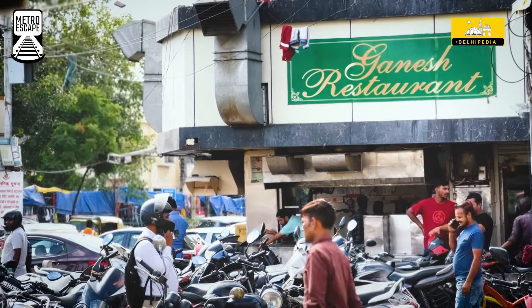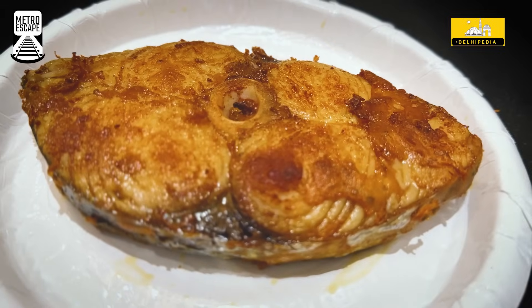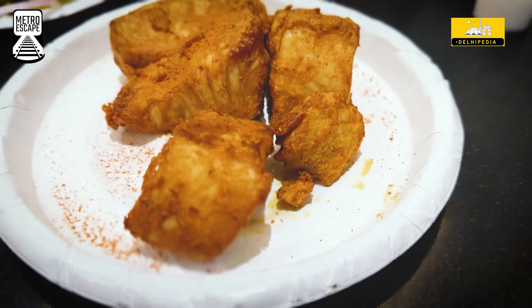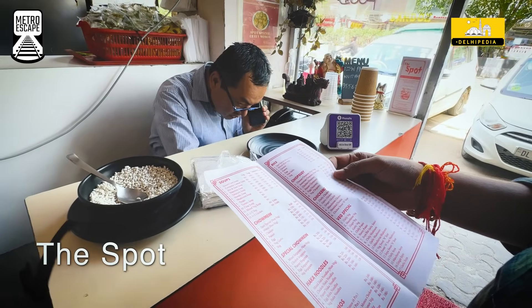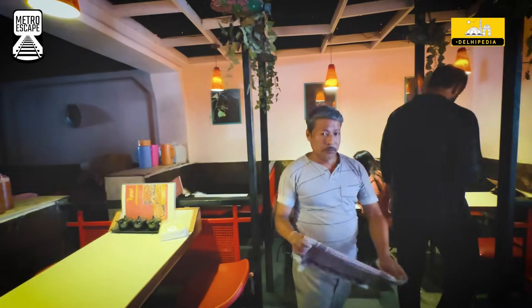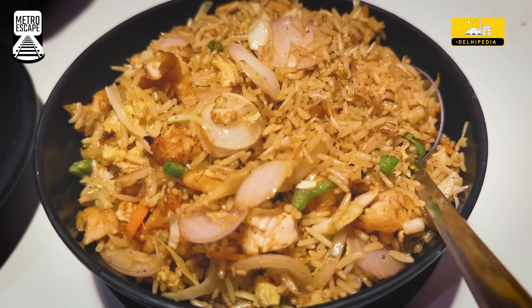Meanwhile, Ganesh Machhiwala has built a loyal clientele for its fish delicacies, including the delectable fish fry and tandoori fish. Craving Chinese? This spot is your go-to destination — a timeless desi Chinese restaurant cherished since 1985, celebrated for its momos, spring rolls and so much more.